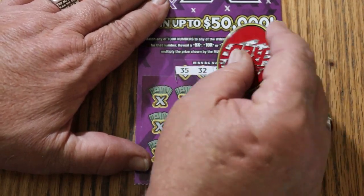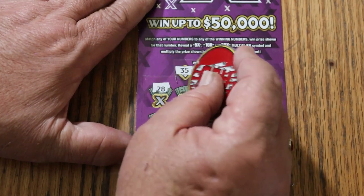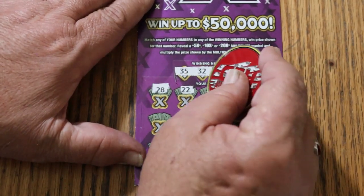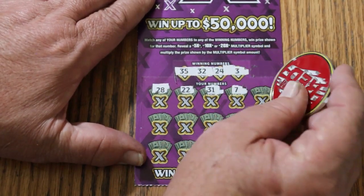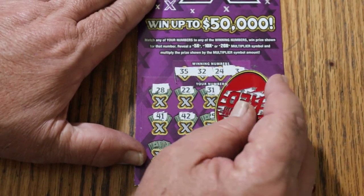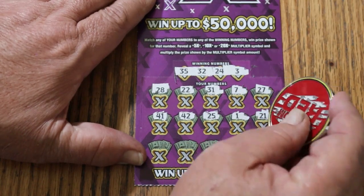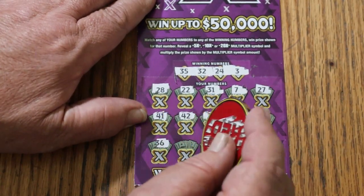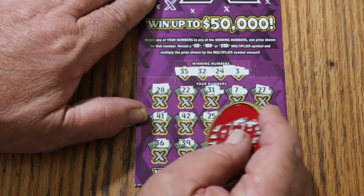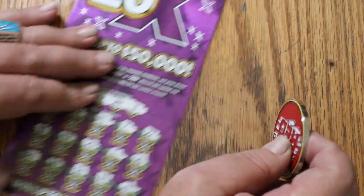Ticket 52. Random's number 32 again. Can we get a back-to-back? Numbers: 35, 32, 24, 3, 28, 22, 31, 7, 27, 41 — a multiplier would be nice. Also 42, 25, 1, 21, 36, 39, 14, 19, and 4. No back-to-back.